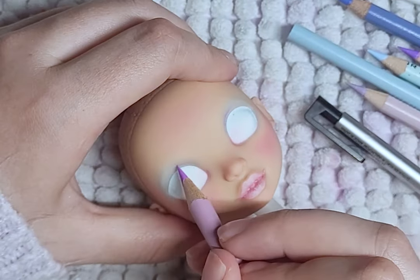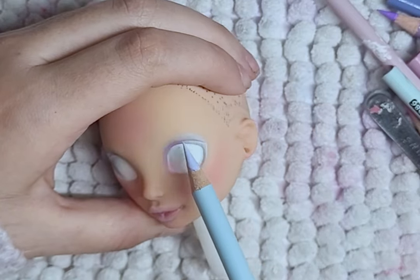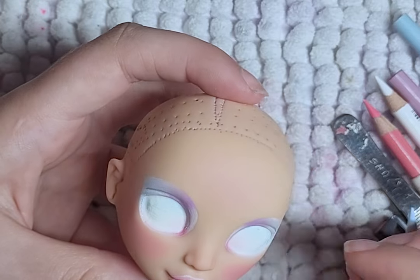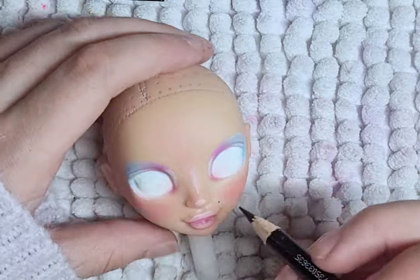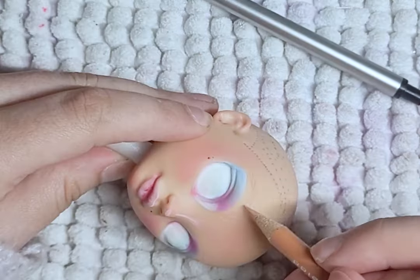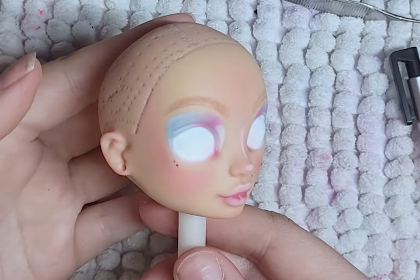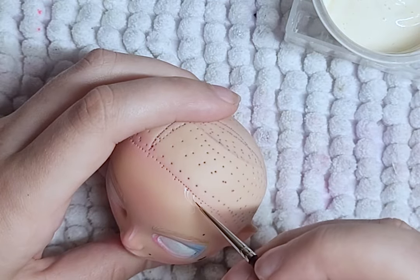I then add details to her eyes in purple and blue - I want a soft face with very pastel colors. I then add beauty marks, of course. Her eyebrows are there but hard to see. I then paint on baby hairs, just because they're cute and pretty.